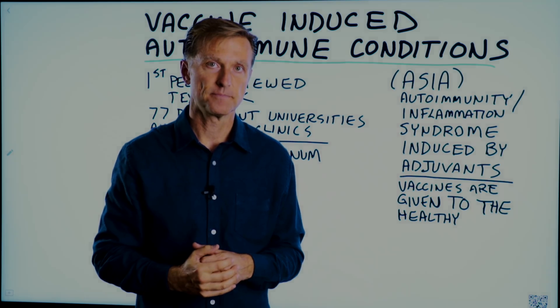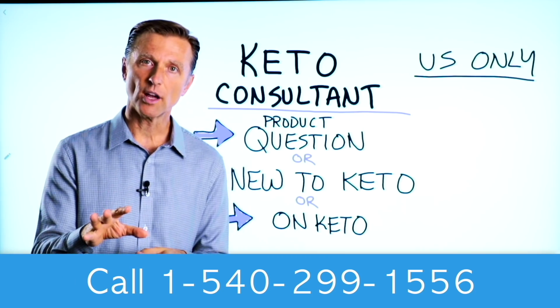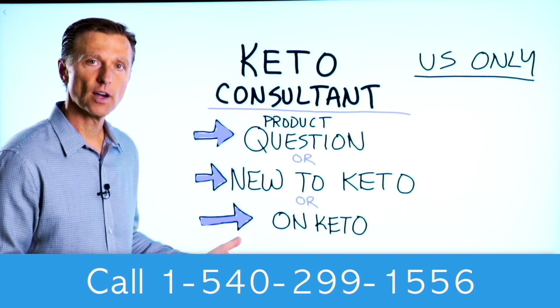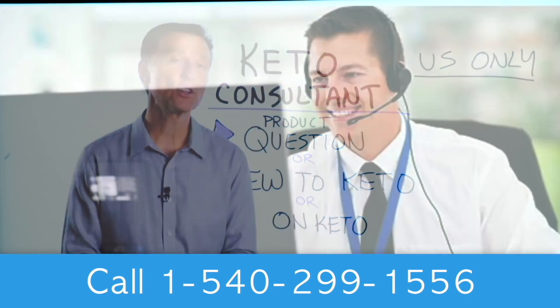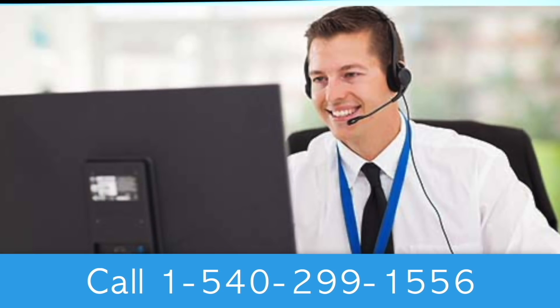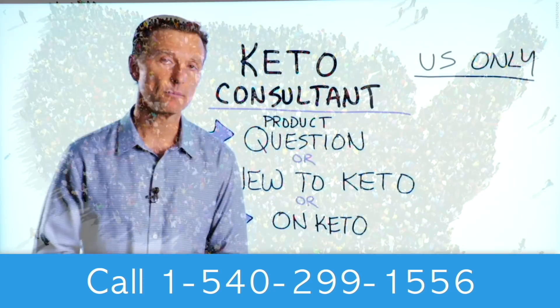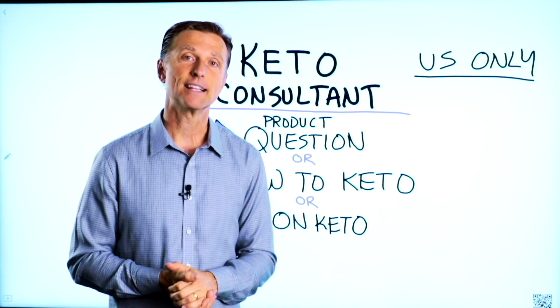Before you go, if you have a question about a product, or you're new to keto and want to know how to begin, or you're on keto and need to debug because it's not going smoothly, I have a keto consultant standing by to help you. This is just for people in the U.S. — hopefully in the future we'll be able to answer everyone's calls. The number is in the description below.